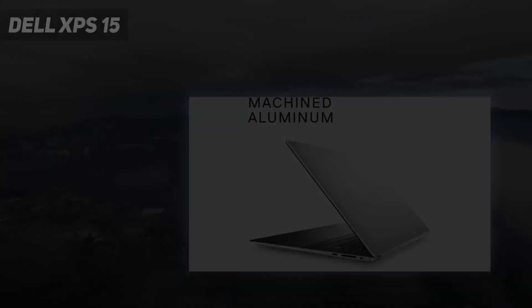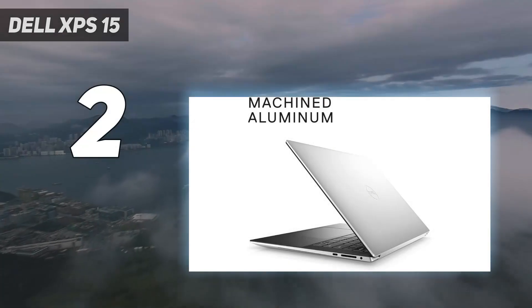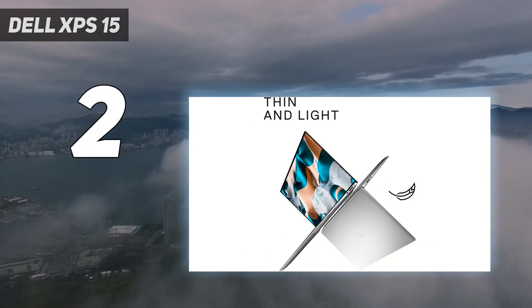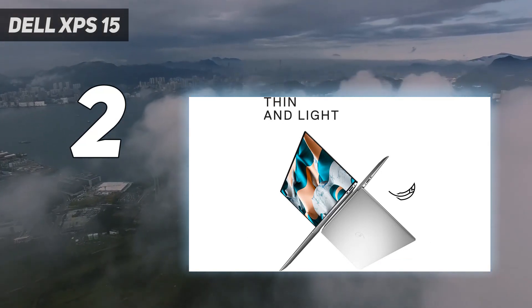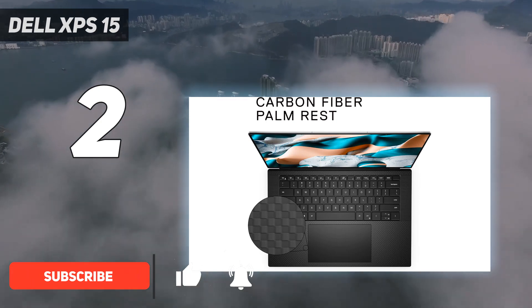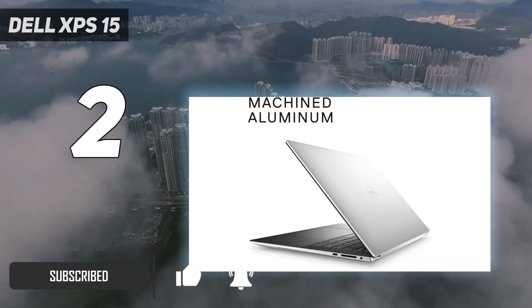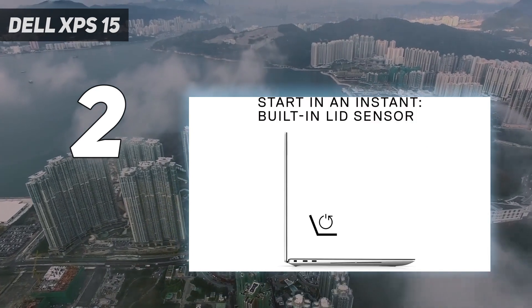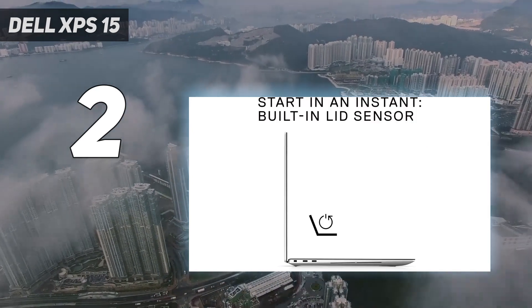Number 2 on my list: Dell XPS 15. For Windows users, the Dell XPS 15 is a great choice if you're looking for a new laptop. The integrated iFade display technology helps to reduce harmful blue light while maintaining vivid color, while the Infinity Edge display provides larger displays in smaller form factors, so you are immersed in the content on your screen.